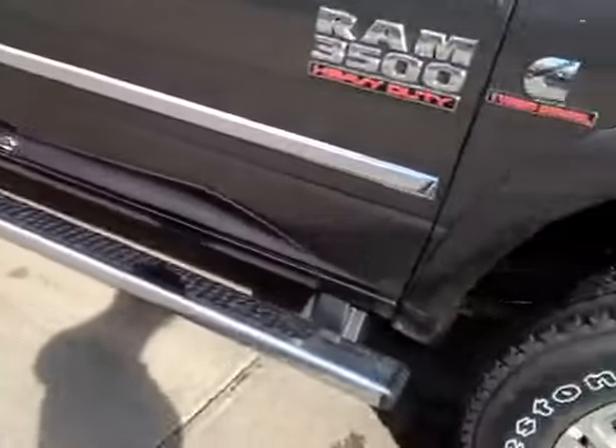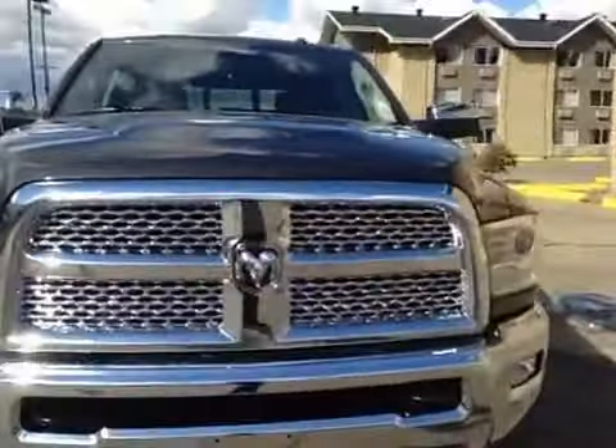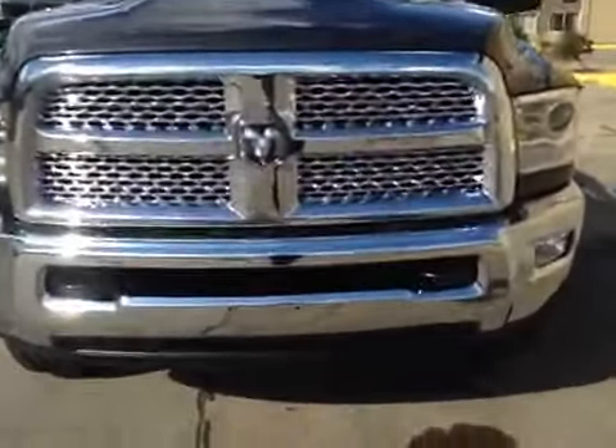And a nice chrome finish on the handles. You have your running boards down there. Coming to the front, you have your daytime running lights, your fog lights, and front tow hooks.